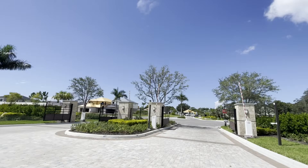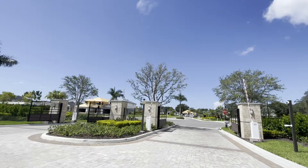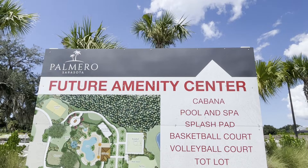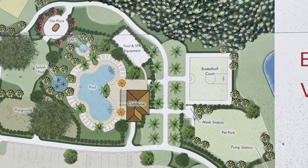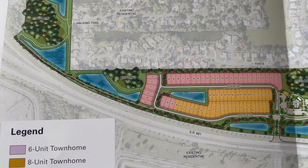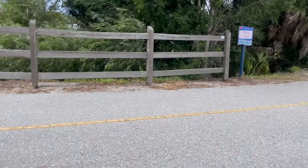Palmero is a gated community and will have a neighborhood amenity area, which is set to open later this year. It includes a pool and spa, splash pad, basketball and volleyball courts, playground, fire pit, and a dog park. There are also walking and biking trails around the neighborhood, as well as being right near the popular Legacy Trail, which is a large biking and walking path that goes all the way from Venice to Sarasota.